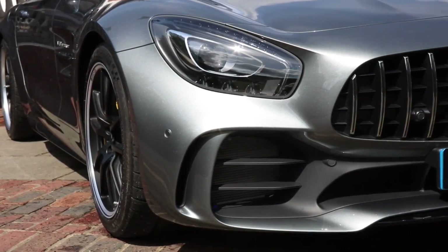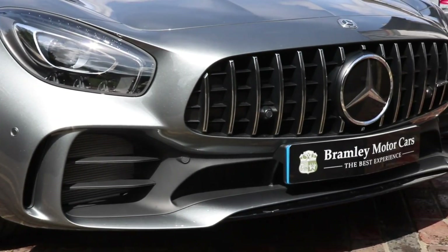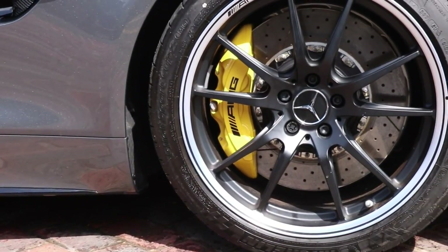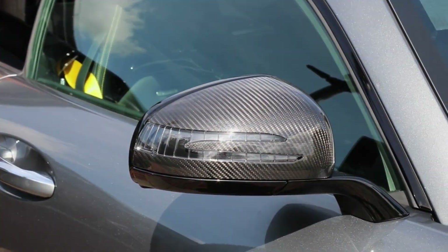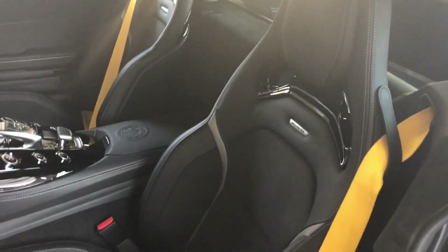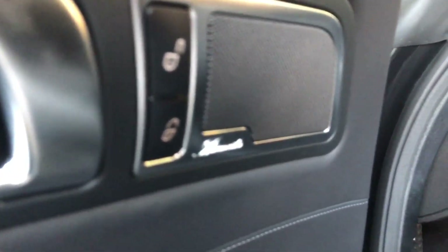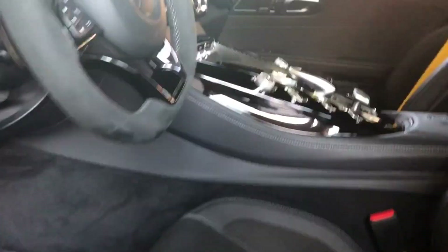Coming in at number one is the AMG GTR. The AMG GT was first produced in 2015, and then in 2017 they released the GTR Pro, which is absolutely insane. It's got that V8 bi-turbo engine — one of my favorite AMGs on the market today, and probably the only one I'd buy if I had the money. It produces roughly 577 horsepower, and the roadster version is around 470 horsepower.